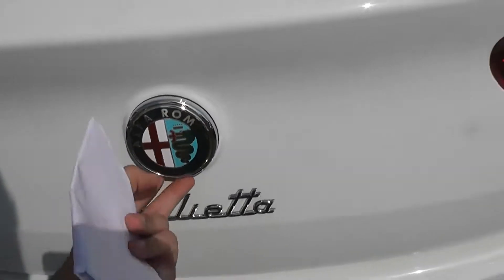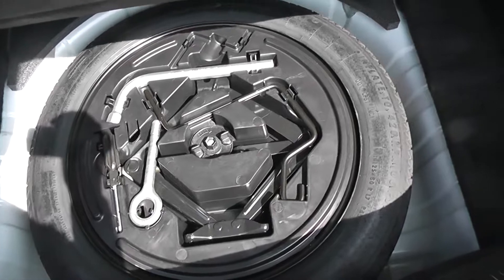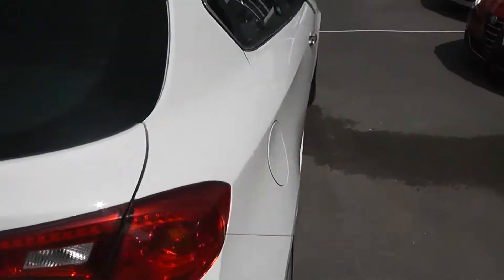By pressing the badge, we're able to open the boot to reveal a very large boot space, which conceals a space-saving spare wheel with jack. It's a very beautiful car.